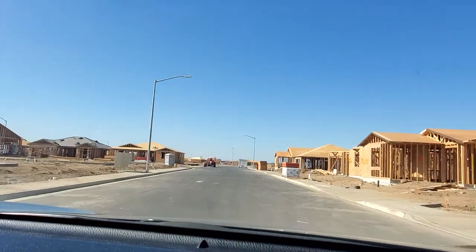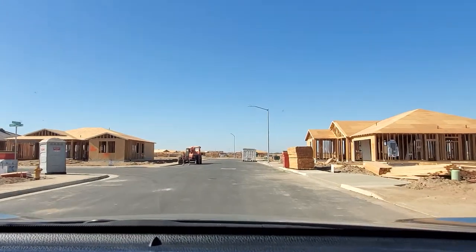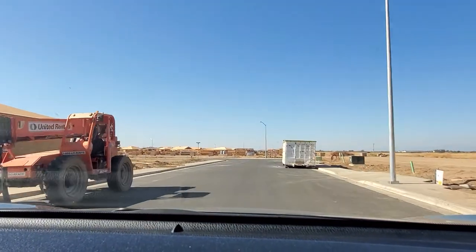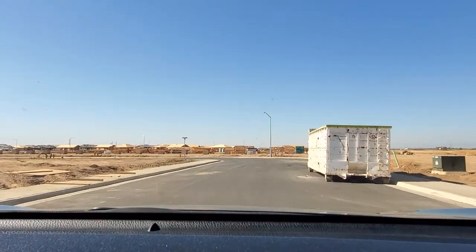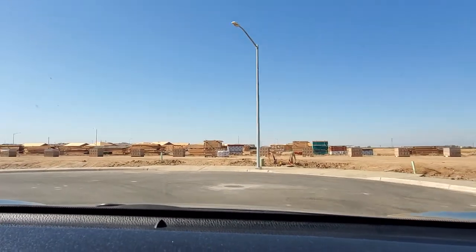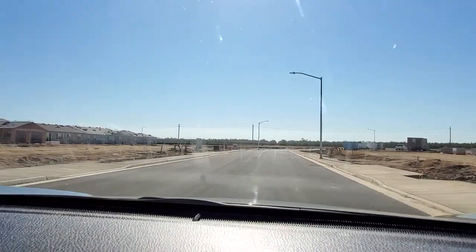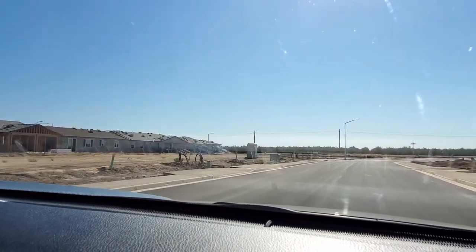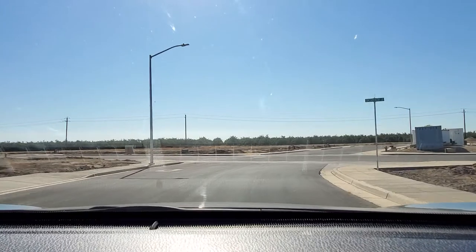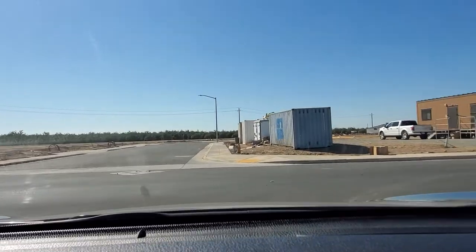Some of the lots look pretty big — especially the corner lot, which looks like it's at least 7,000 square feet, and some are around 6,000 square feet. In terms of solar, you can either lease it or buy it. It's a really good price range. We'll walk around and check out the inside of the model and see which lots are available.